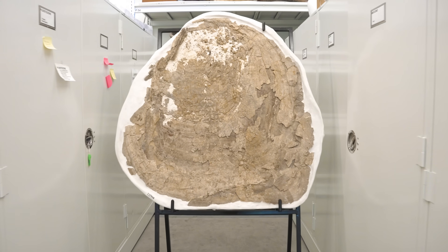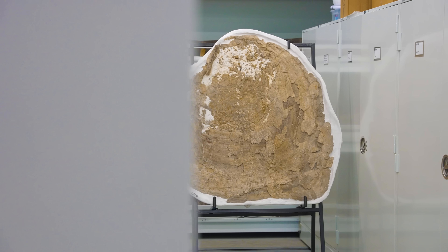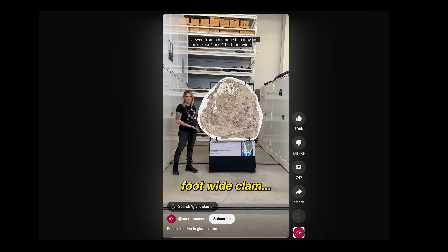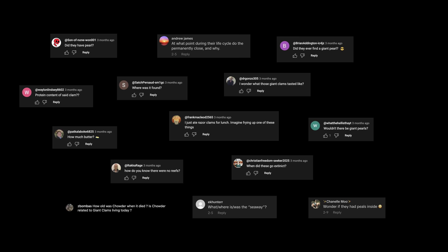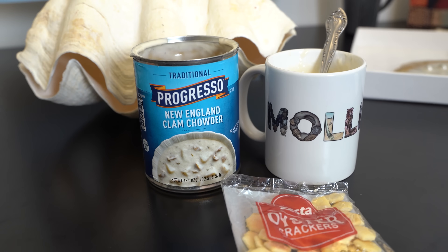Our fossil lab just puzzled together a giant clam that lived 50 million years ago. It's four and a half feet tall, lovingly named Chowder, and when we posted about it online, you all had questions. So it's time to call on the experts, warm up a can of chowder, and get to the bottom of what you all want to know about giant clams.